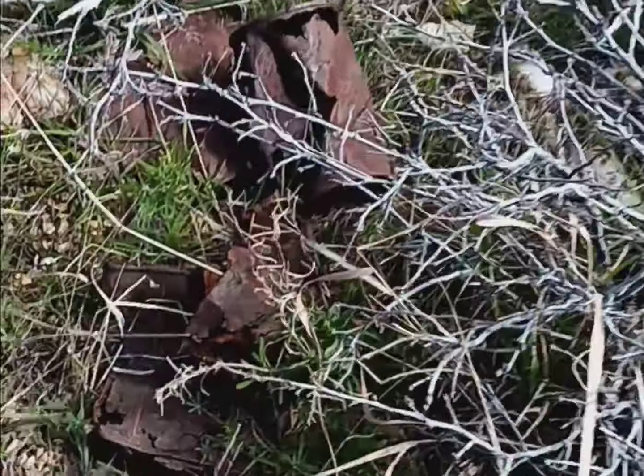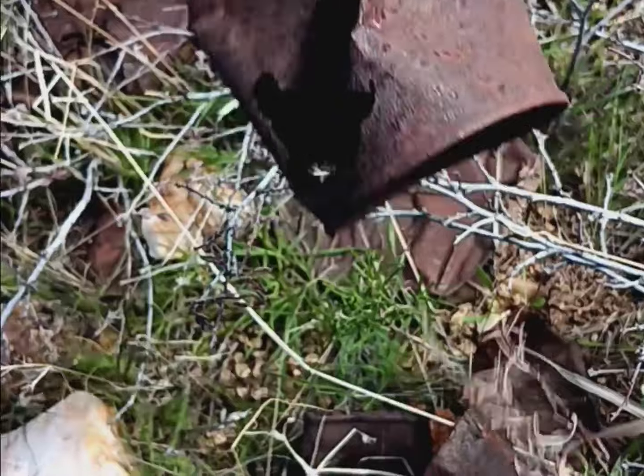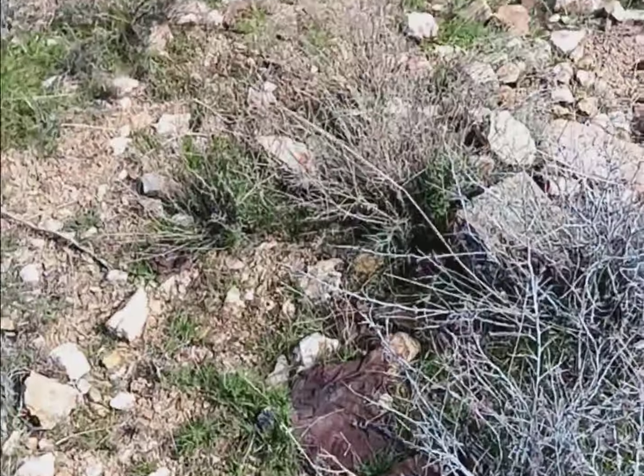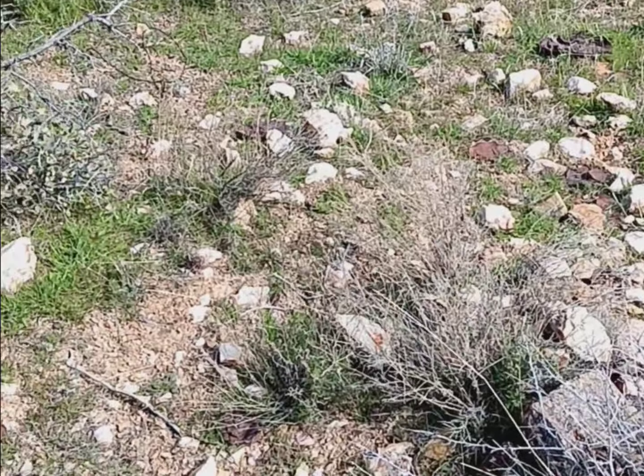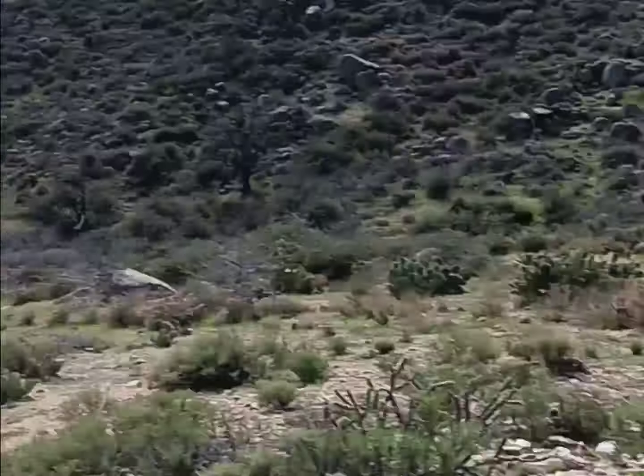Let's see if one of these cans can give me an indication about the age. Oh yeah, these are pretty old. That's another area where there's remnants of both mining and ruins.